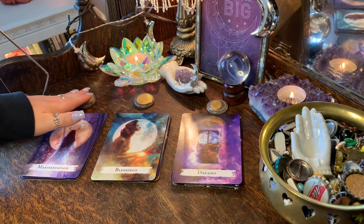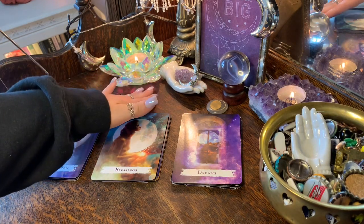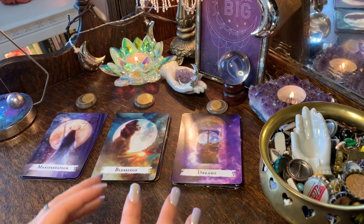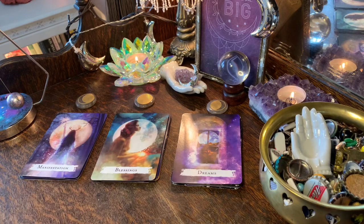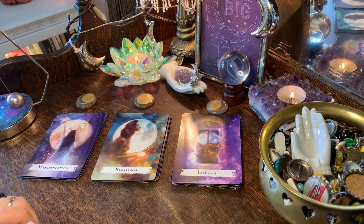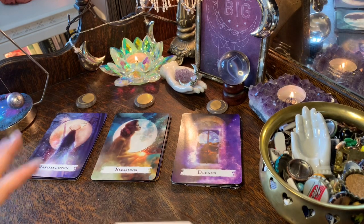For today's moons I went with the waxing gibbous moon, the full moon, and the waning gibbous moon. I'll explain what each moon means in the readings. If you're new here, welcome — my name is Liz. Please consider subscribing and hitting the like button, as that helps my channel quite a bit. Thank you so much for all your support.